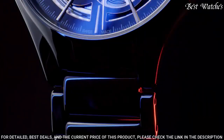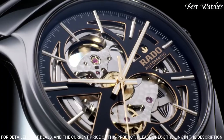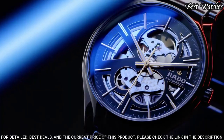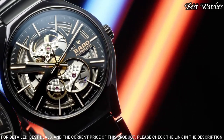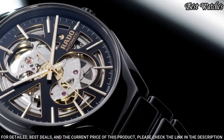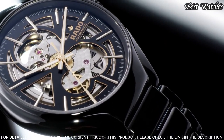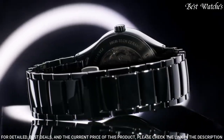Display type: analog. Case material: high-tech ceramic and titanium. Case diameter: 40 millimeters. Case thickness: 10.4 millimeters. Special features: sapphire crystal with anti-reflective coating, high-tech ceramic, automatic movement. Water resistant: 50 meters.